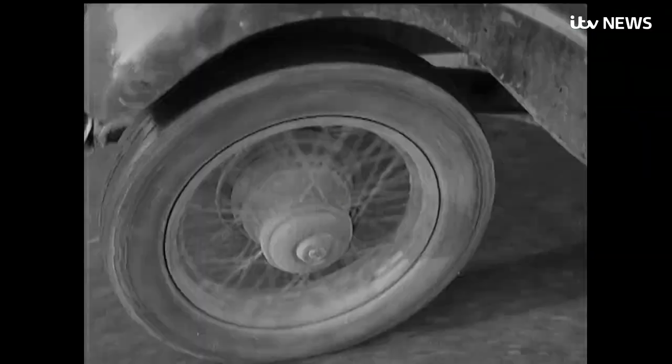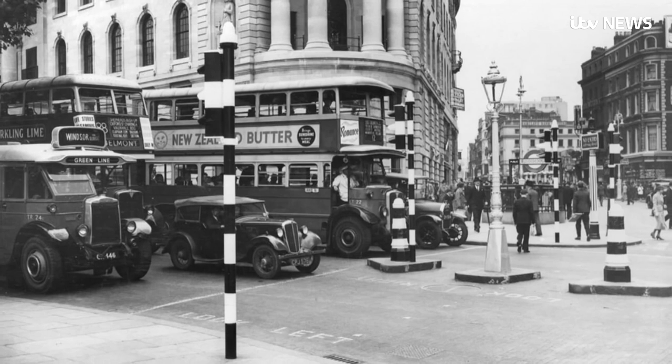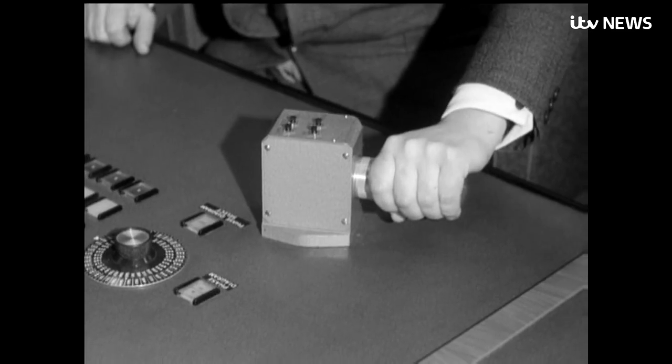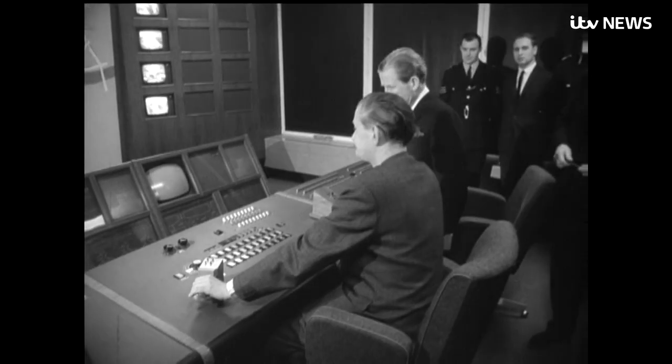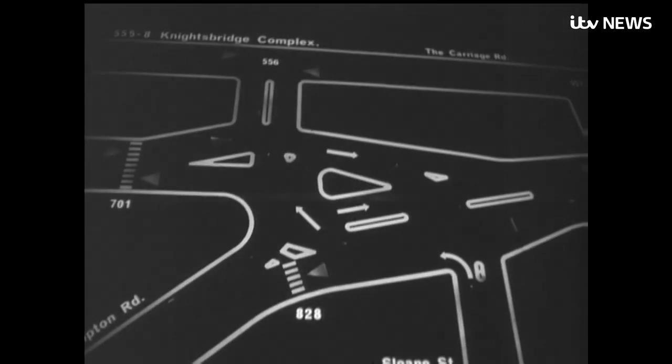The ever-increasing volume of traffic in Britain's big cities had been relentlessly slowing up the speed of travel. That was in 1926, when early versions of what we use now were copied from America. It's designed to streamline traffic flow over more than 150 miles of streets in West London. Red, amber and green have stayed the same.